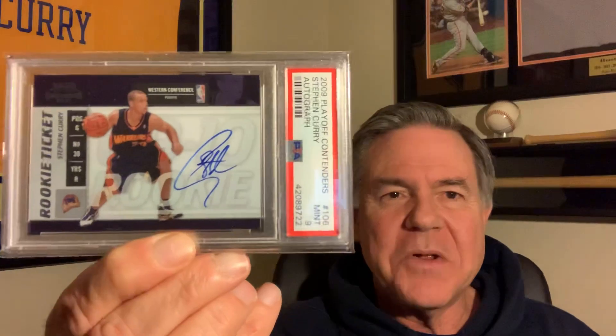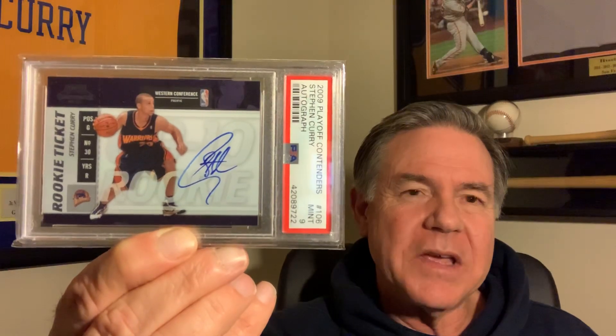Thanks for watching. I know I usually show baseball cards, vintage baseball cards, oddball vintage baseball cards, but I do love the Warriors, I do love basketball, and these are some of my Golden State Warrior collection. So thanks for watching, this is Rick, Vintage Oddball Cards.